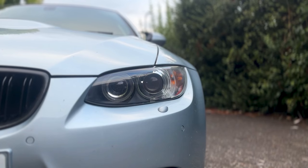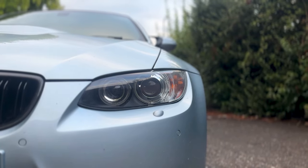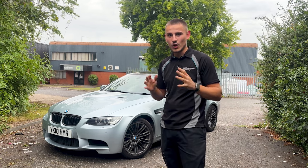That comes at a cost, and a very high cost at that. We're going to go through how much it costs me to run — how much does it insure, tax, petrol, everything. We're going to go through it all today.